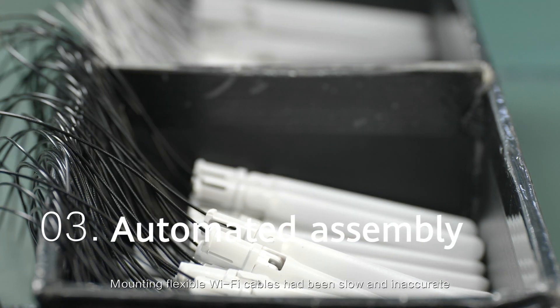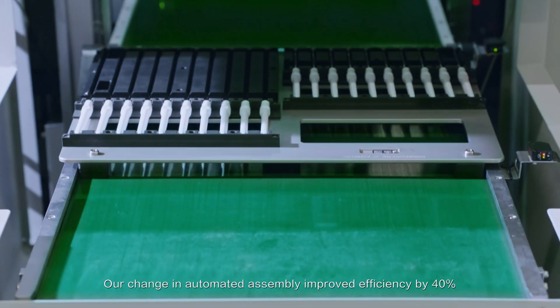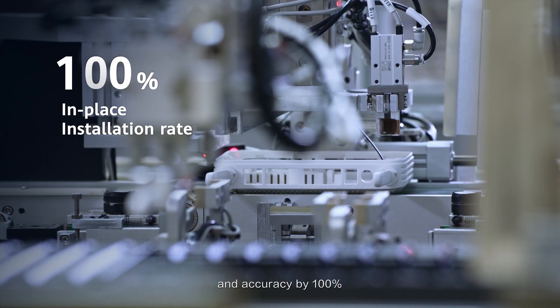Mounting flexible Wi-Fi cables has been slow and inaccurate. Our change in automated assembly improved efficiency by 40% and accuracy by 100%.